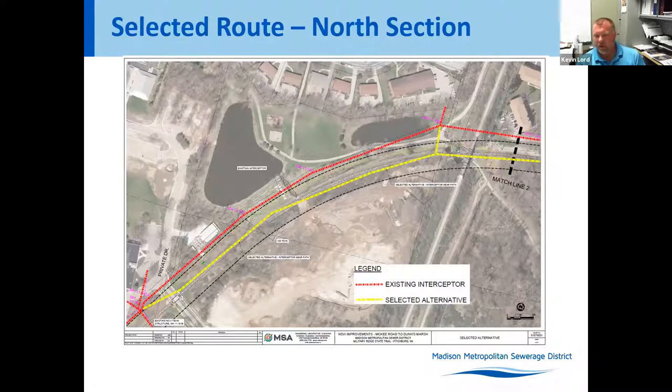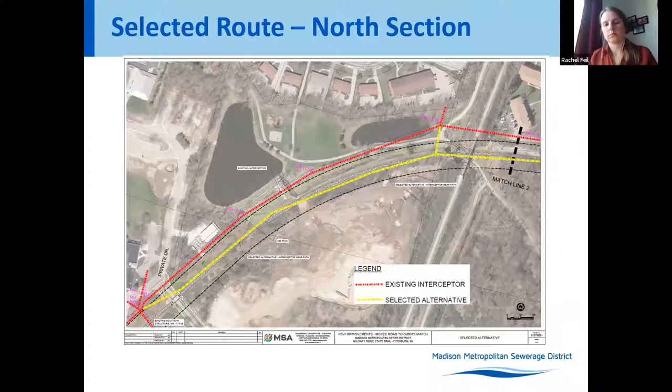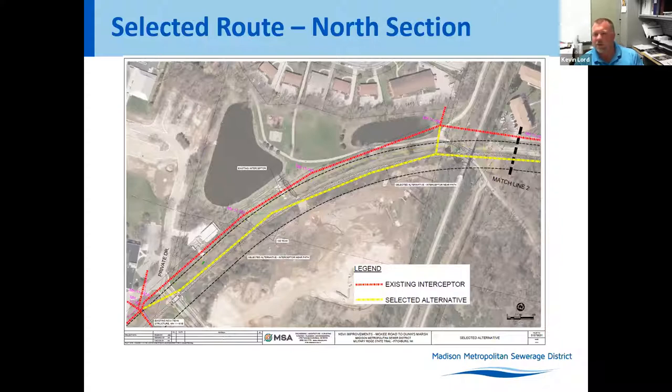One option originally discussed was tunneling or boring through the roundabout area, but due to having to reconnect sewers to the north, a lot of utilities in the area including MMSD's force main along the north side of the path, and discussions with contractors on cost, it seemed more feasible to open cut. The plan is to open cut, which will take out the bicycle roundabout, and we are planning on putting it back as it exists with a couple of modifications.